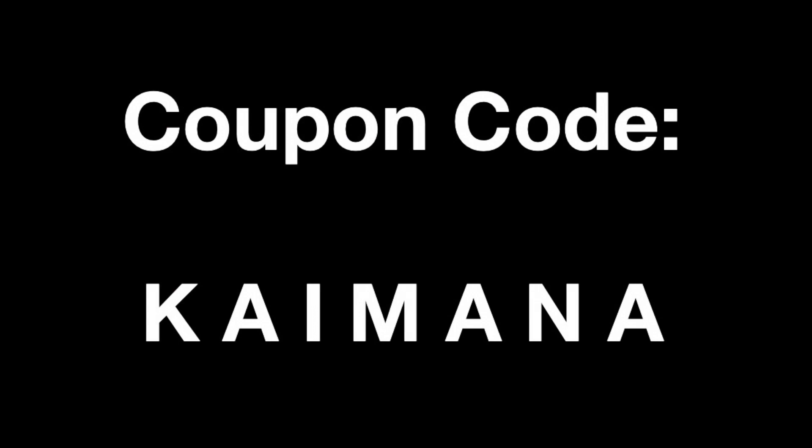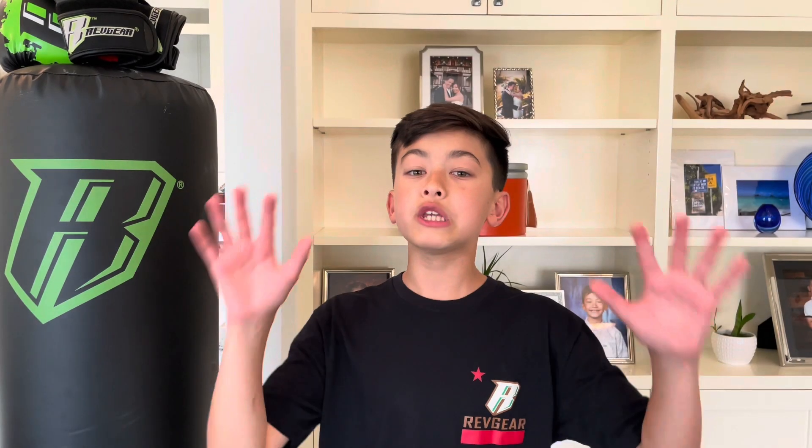Once you click on 'add coupons,' type in the coupon code KAIMANA — my first name, K-A-I-M-A-N-A. That will save you 10% off. You could save tens, hundreds, and potentially even thousands of dollars by using that code.